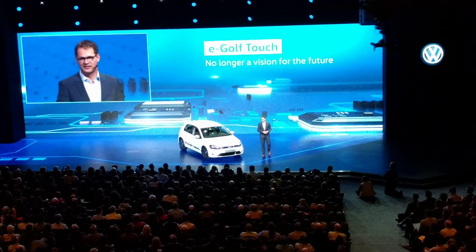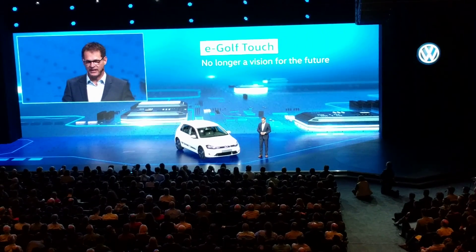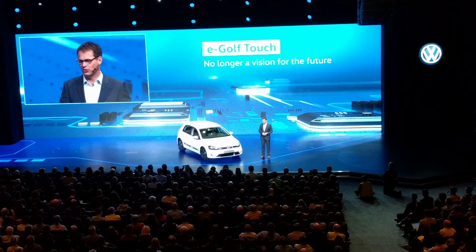Ladies and gentlemen, please welcome back Herbert Diess to show you...